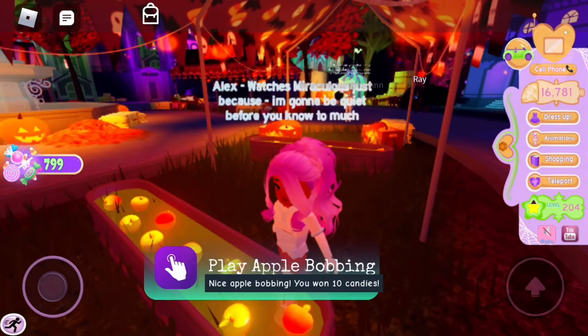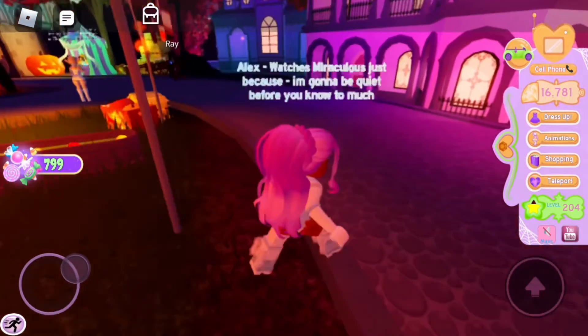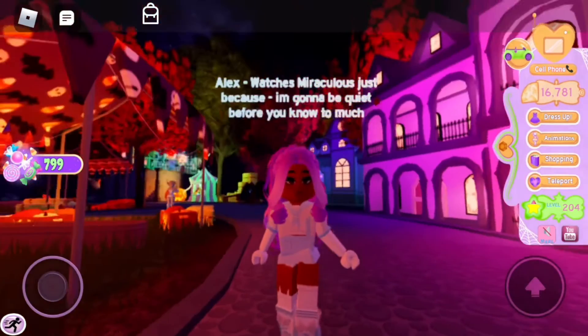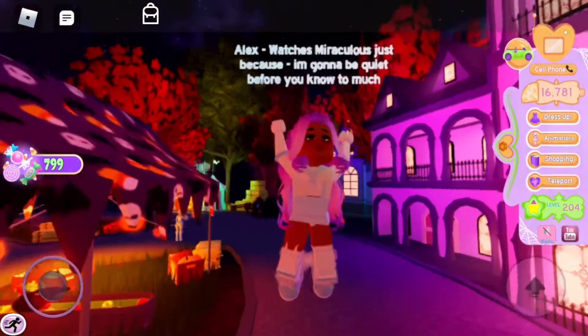Yeah, so just like that. I'm editing right now and I already made the video before, so I don't remember if I pressed once or twice.